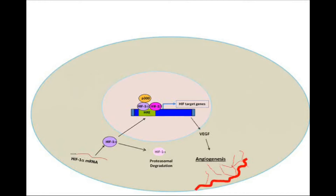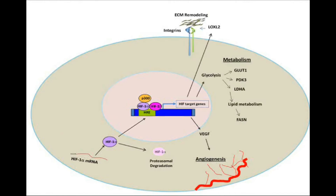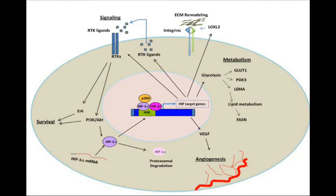Many of these genes promote tumor progression through the induction of angiogenesis, by regulating metabolism, remodeling the tumor microenvironment, or by activating oncogenic signaling pathways.